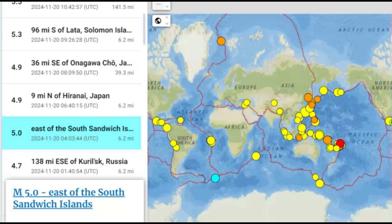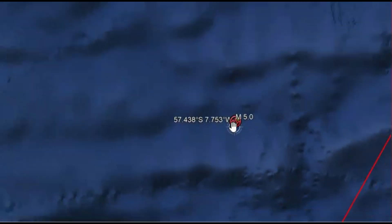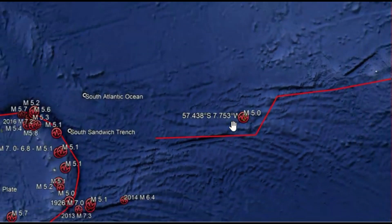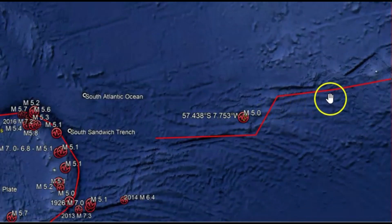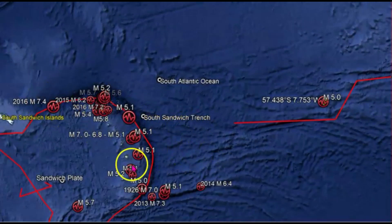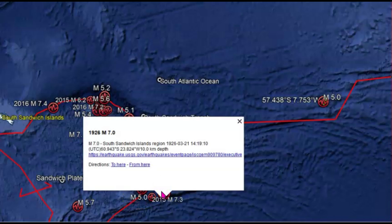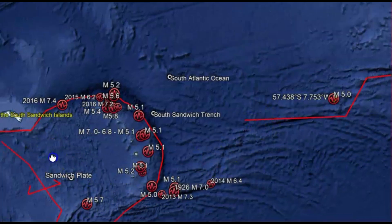The last one within the last 24 hours was down by Antarctica — a magnitude 5.0 east of the South Sandwich Islands. No one said they felt this earthquake. Drawn out in red here is the Southwest Indian Ridge, and then over here we got the South Sandwich Trench. This location, because of all the movement of the plates, has a lot of earthquakes. The majority of them are in the magnitude 5 range, but in 1926 there was a magnitude 7.0. And then over here we got another spreading center.